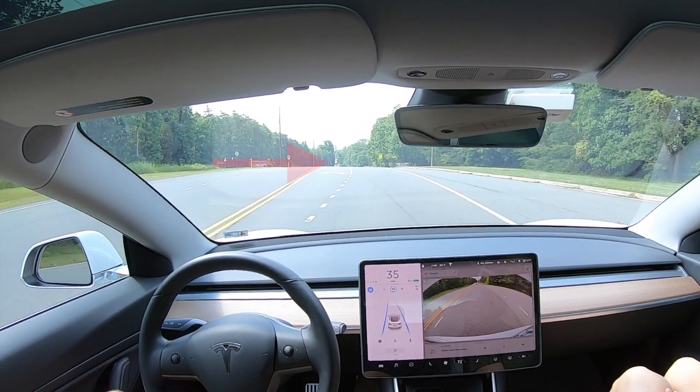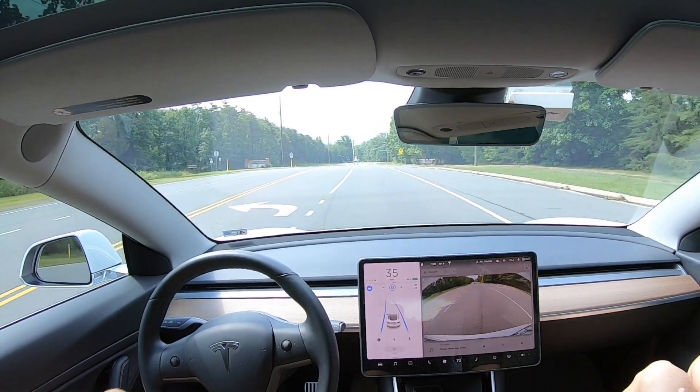Hey, what's going on YouTube? Will here from All Electric, back again with a quick video on autopilot. Oh my gosh, oh my gosh, oh my gosh.